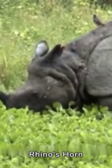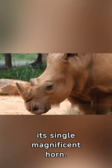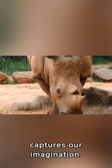Unlocking the secrets of the Indian rhino's horn. The Indian rhino, a marvel of nature, is instantly recognized by its single magnificent horn — a distinctive feature that captures our imagination.